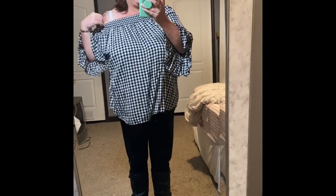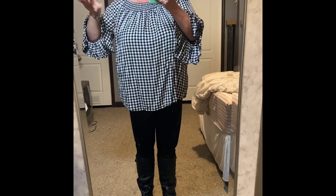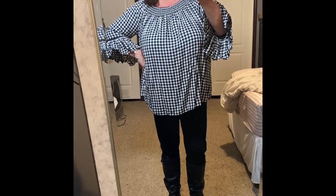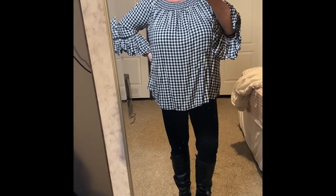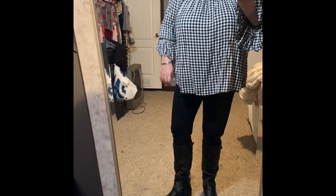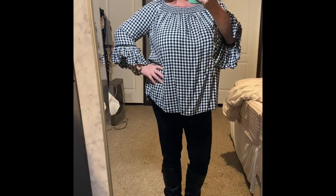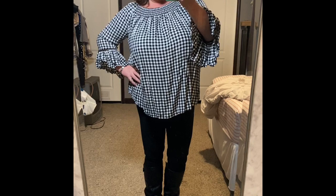This can be worn off the shoulder if you could keep it down, but I can't keep it down — and plus that wouldn't be appropriate for work. But this is outfit number two. It's really, really comfortable. Today's going to be a busy day and I wanted to be extremely comfortable. You guys tell me what you think — is this one cute?